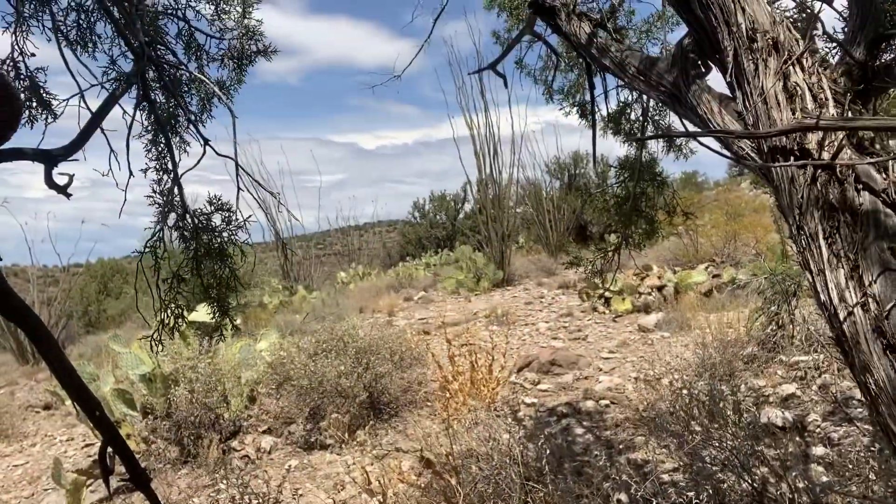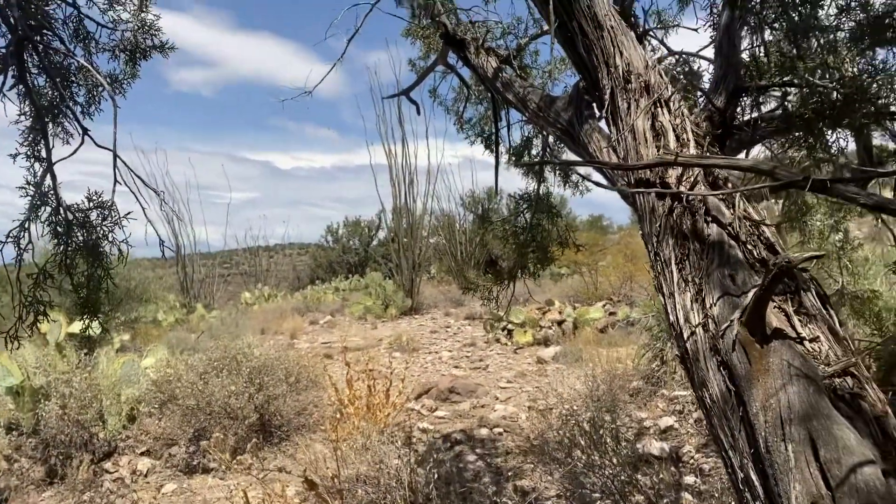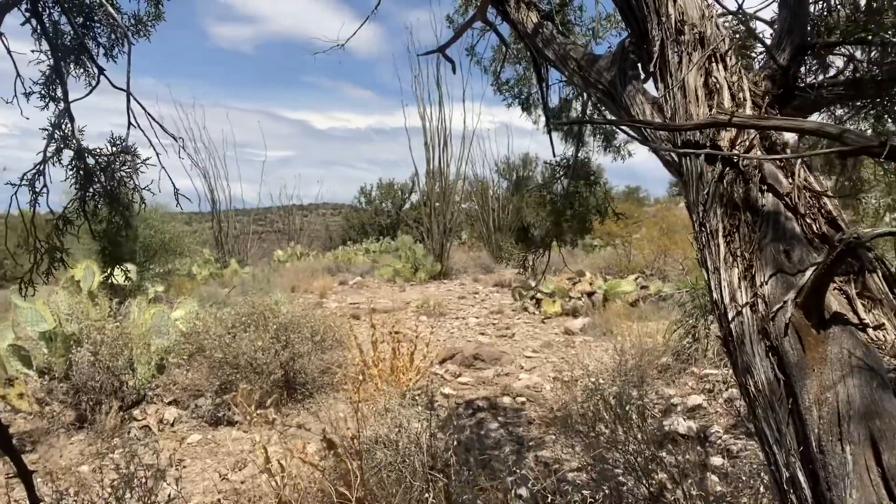Lots of cool ocotillos up here. Seems like the higher you get the nicer the ocotillos get, and the prickly pears too. We're getting high up — I can feel the wind.